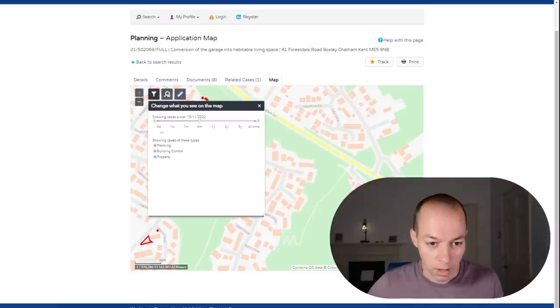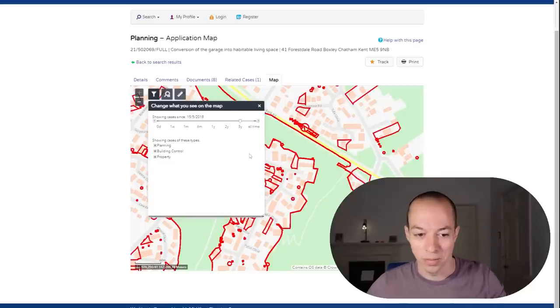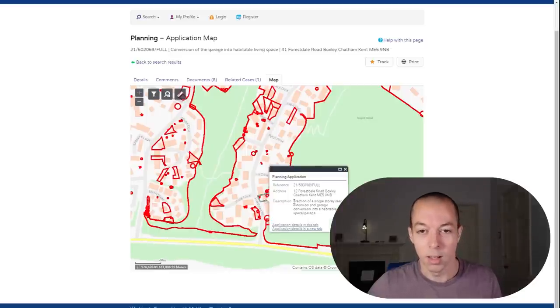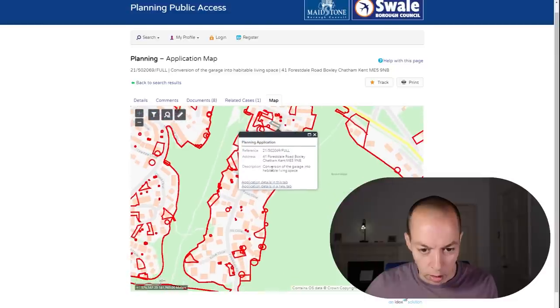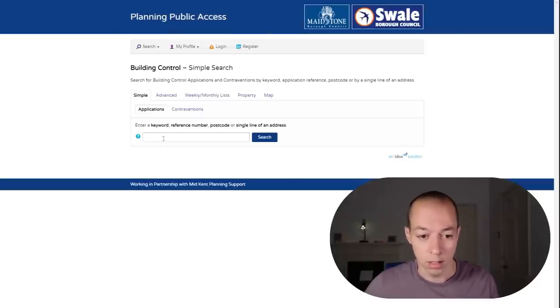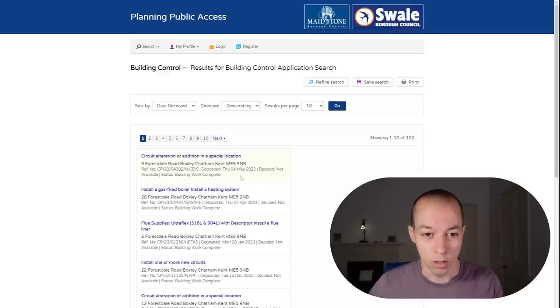The property we were looking at was near the top of the road. You can click on nearby pins to see what's going on. One I was looking at was actually a conversion of the garage into a habitable living space — keep that in mind as it comes into play with another check later. You can also do a building control search using the same approach — search the council name plus 'building control search' — because you don't always need planning permission for certain projects, but building control will highlight ones the planning search may have missed.